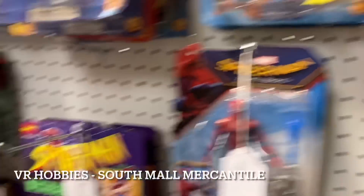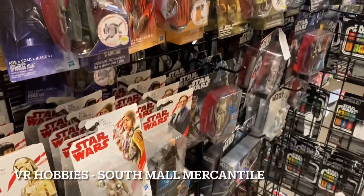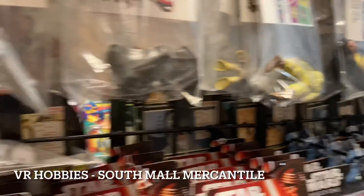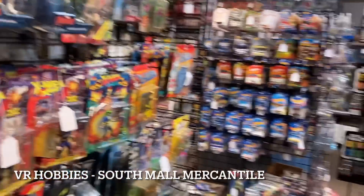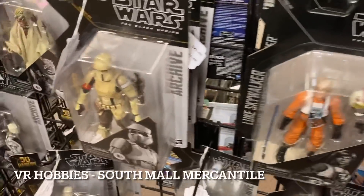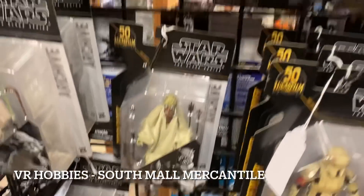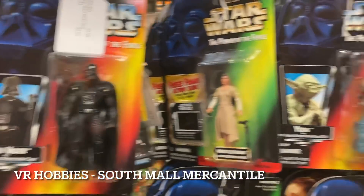If you're a Star Wars person, tons of Star Wars as well. Three-and-three-quarter-inch, lots of loose stuff - walking around the corner we have tons of Black Series, lots of carded stuff, all prices right around retail. The new Tuscan Raider is hanging out here, more Power of the Force stuff up above for three-and-three-quarter-inch.